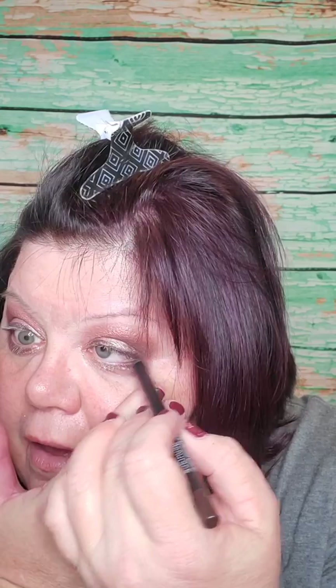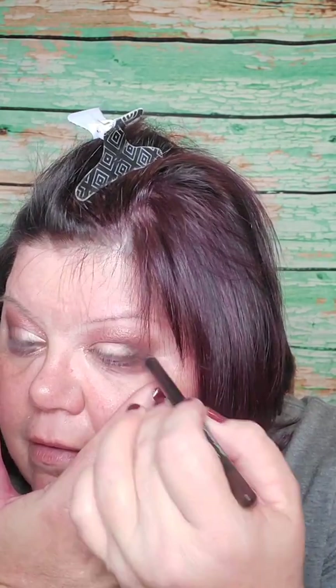Now we're taking a little bit of Proper and lining underneath our waterline.